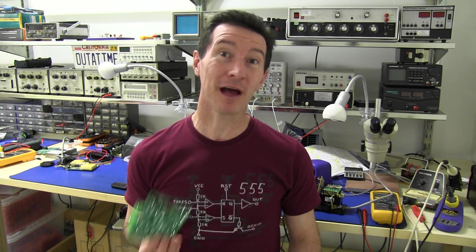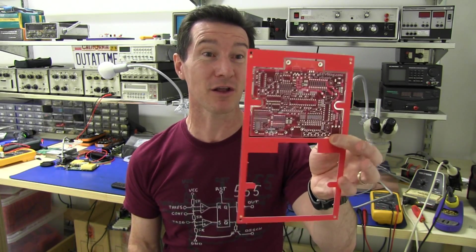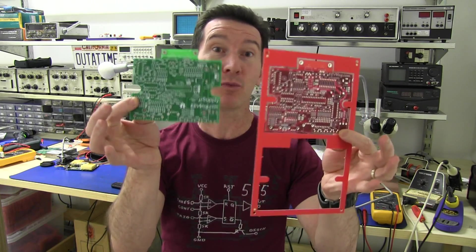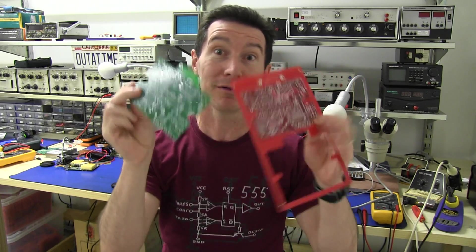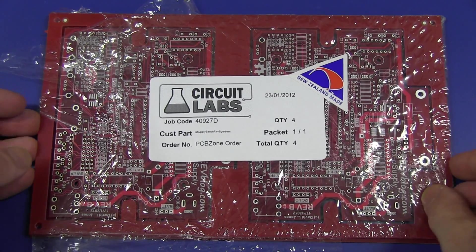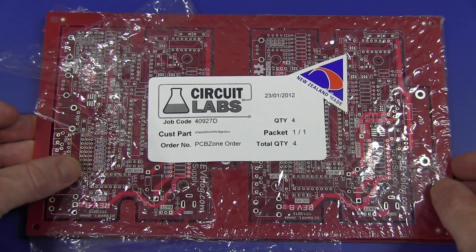There are quite a few people that have asked if they could have a closer look at the power supply board from Circuit Labs in New Zealand — a close-up look at the quality and how it compares with one of these IT Studio boards from China. Well, let's take a look at it. Here are the Circuit Lab boards from Circuit Labs in New Zealand, also known as PCBZone, at PCBZone.net.